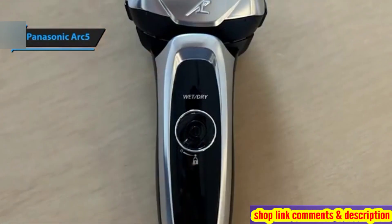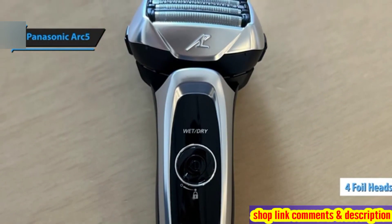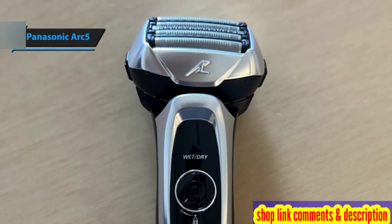With its Quintena blades, including four foils and a precision trimmer, the Arc 5 ensures a thorough and effective shave, capturing longer and more stubborn hairs with ease.